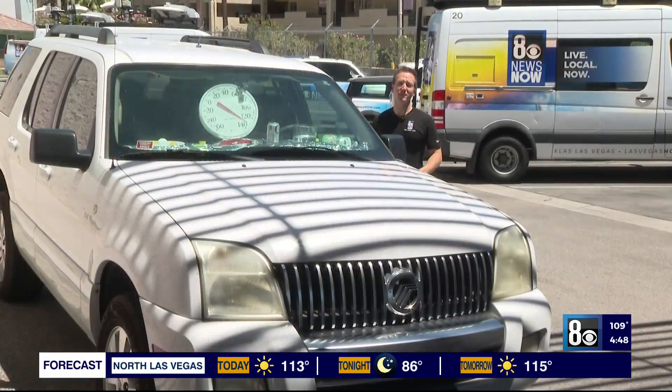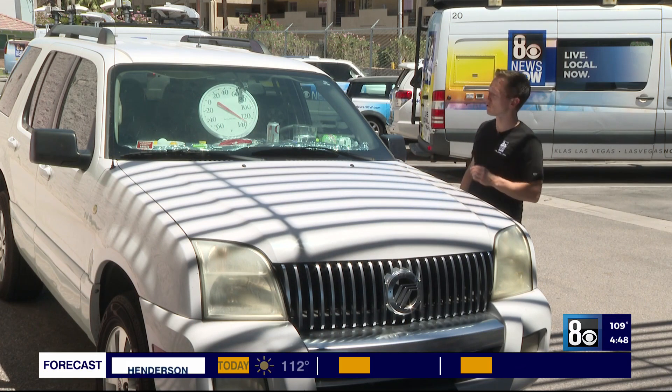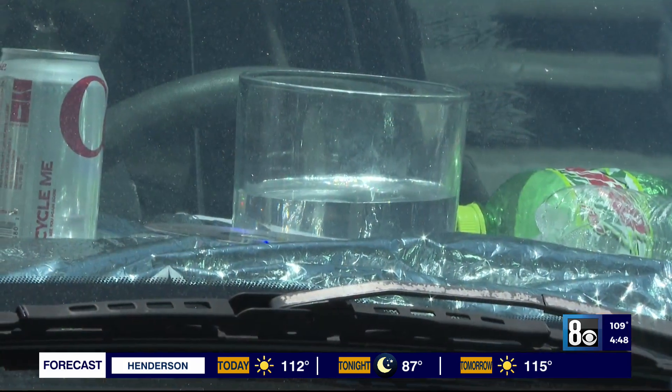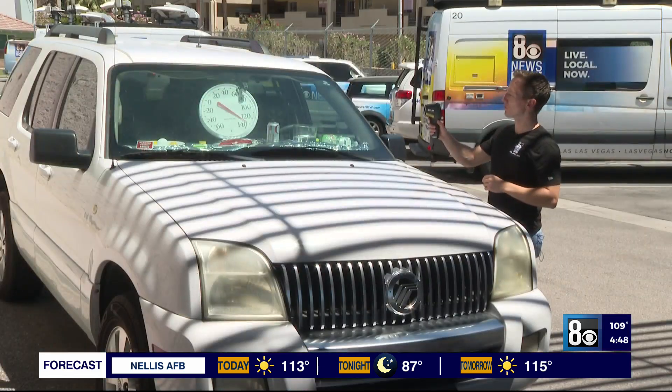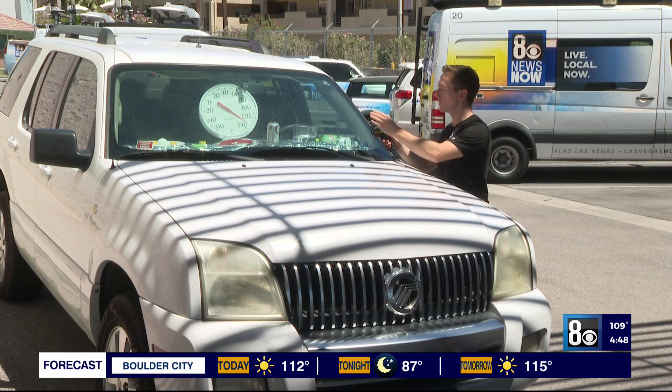We're just over an hour and a half into this experiment and so far you can see some things have changed. The ice has all melted and the temperature is a little over 130 degrees inside the vehicle. We have this thermo gun which tells us how hot it is — just on this windshield it's 175 degrees.